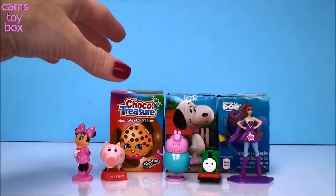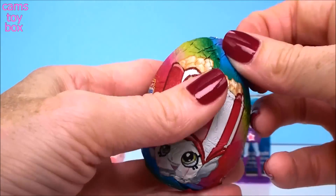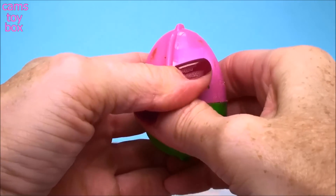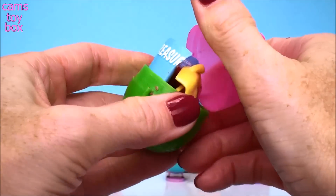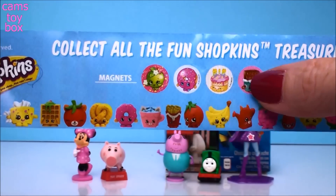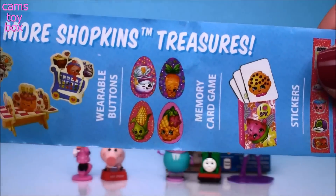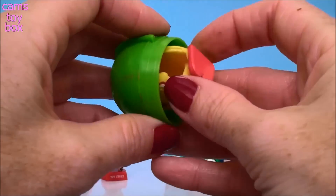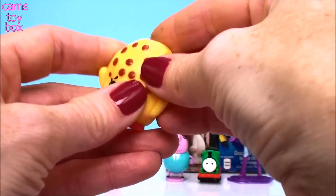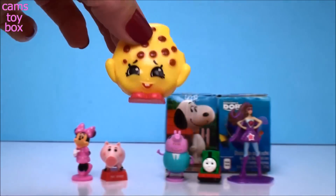We'll park you here next to Daddy Pig. And our next surprise egg comes from Choco Treasure and this is a Shopkins egg. Here is the flyer. These Choco Treasure eggs come with lots of different surprises like magnets, different little Shopkins figures — you could possibly get a bracelet or a puzzle, these really cute buttons, a card game, or stickers. And we got a figure — we got Cookie Cookie. It comes in two little pieces, you put it together, just slide it in and there's Cookie Cookie. That's really cute.